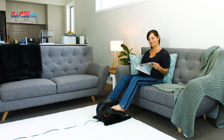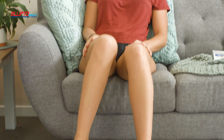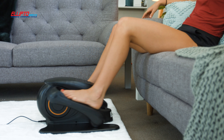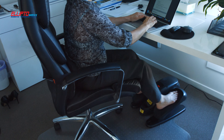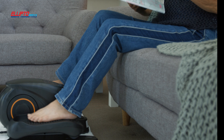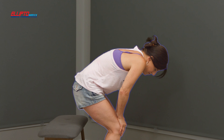Introducing the Ellipto Seated Bike — the exercise bike that you can work out on whilst seated. Ergonomically designed to suit men and women who want to be active. The smart design allows it to sneak under a table or desk so you can work out whilst you're working or watching TV.